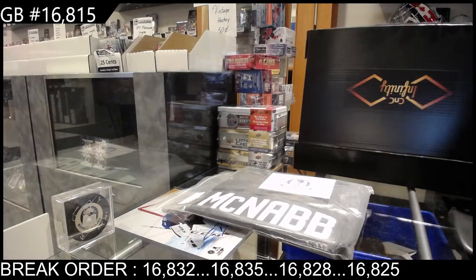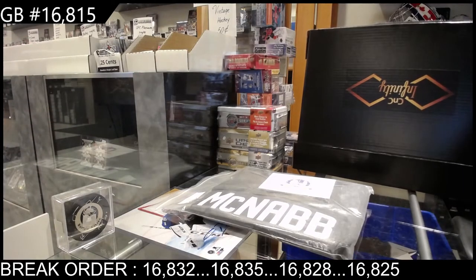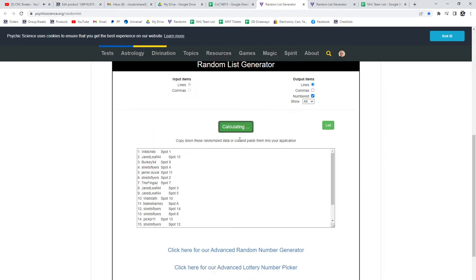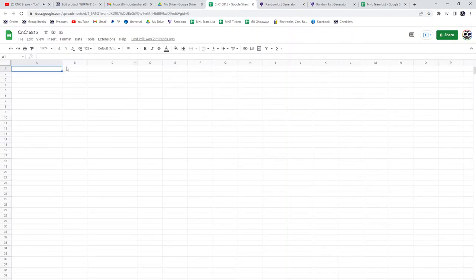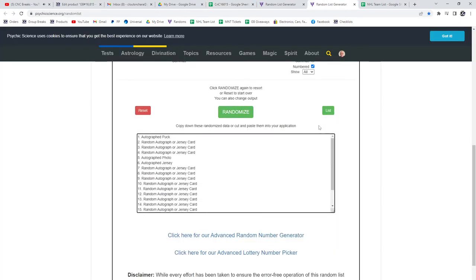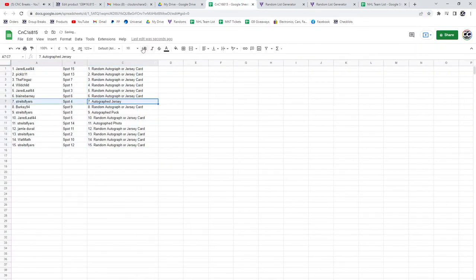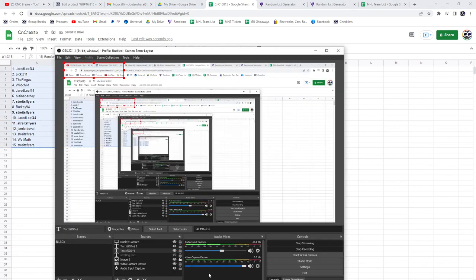All right, now time to do the randoms. Three times — here's all the names, one, two, three. Copy paste and all the items, one, two, three. Autographed Jersey — Stripes, Flyers. Autographed Puck — Stripes, Flyers. Autographed Photo — Stripes, Flyers. Congrats Stripes on your infinity box!